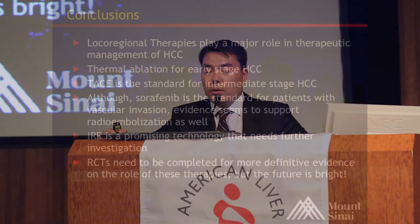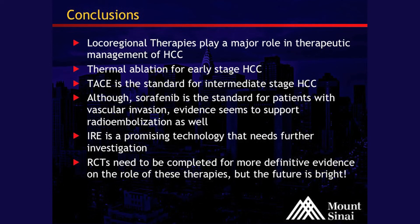In conclusion, local regional therapies play a major role in the therapeutic management of unresectable HCC. Thermal ablation for non-surgical early HCC has been effective. Chemoembolization, or TACE, is the standard for intermediate HCC. Sorafenib has been shown to be the standard for patients with vascular invasion, but evidence is growing from phase three trials demonstrating the role of radioembolization in this setting, which we are also a part of. IRE is also a promising technology that needs further investigation. Overall, we need more trials to demonstrate efficacy, but Sinai is integrated and involved with all of these trials, and the future seems bright.